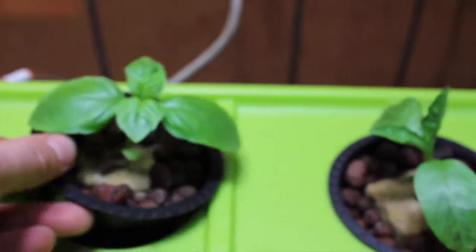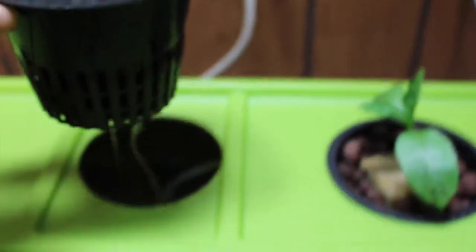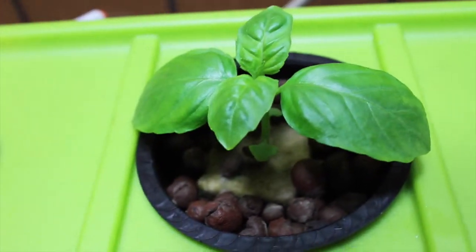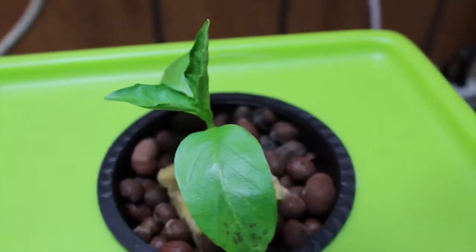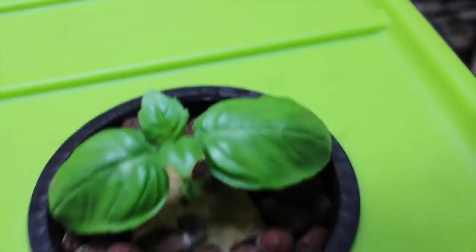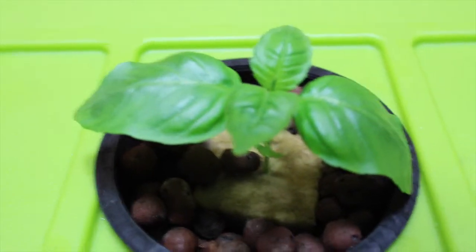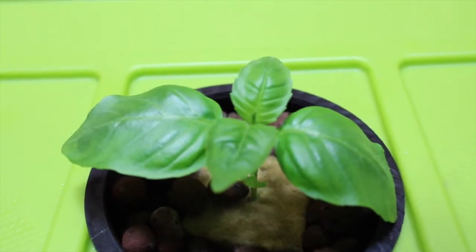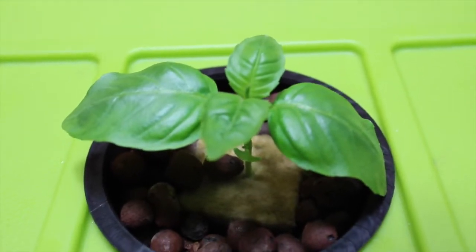Let's take a look at the root system. We're getting a nice white root system coming out of that, and obviously the bigger the roots are getting, the bigger the plants are, so we're super excited. We covered the pH in our kale update but we're using the same theory over here — 5.5 to 6.5 — and we've been keeping it between 6.1 and 6.4 in this system.